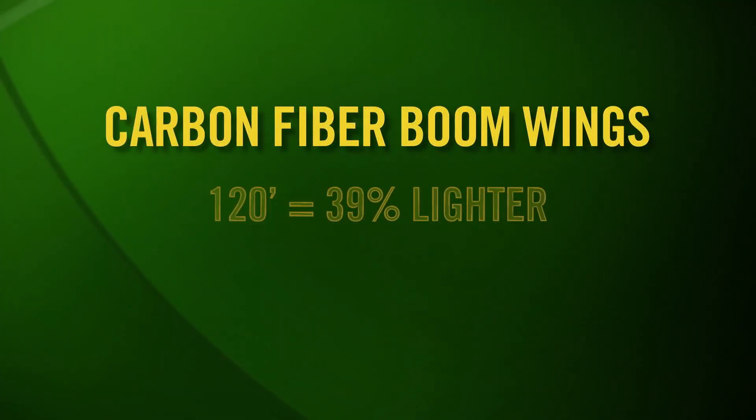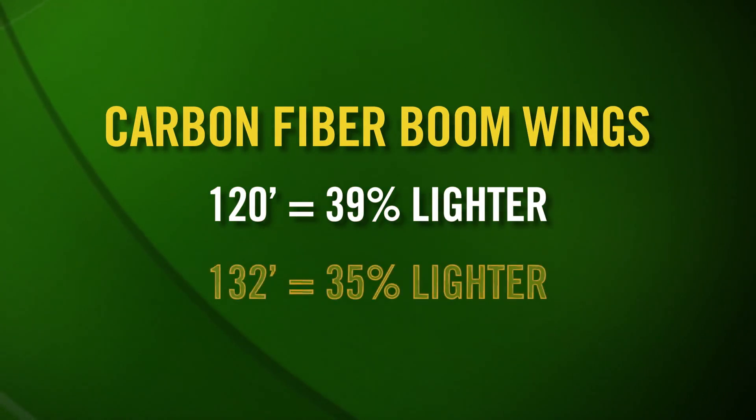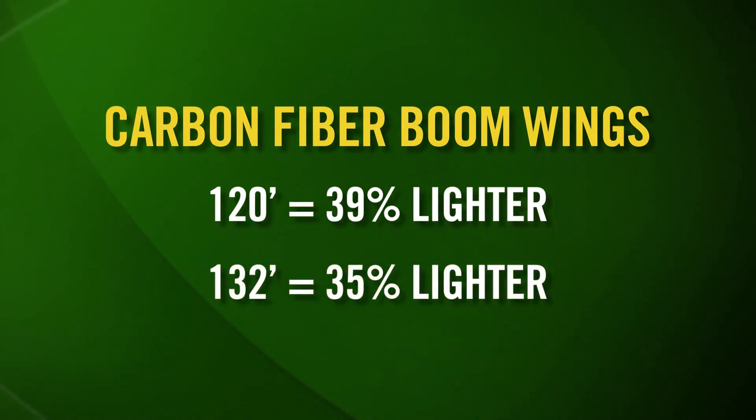Being able to switch over to a carbon fiber boom allows us to move boom widths out even farther than what we currently have. Being able to get to 132 feet and perhaps beyond is going to give us the opportunity to have decreased passes across our field, increase our productivity, and at the end of the day, save us money. These carbon fiber boom wings weigh one-third less than our current 120-foot steel boom, improving overall performance and reducing crop and soil impact.